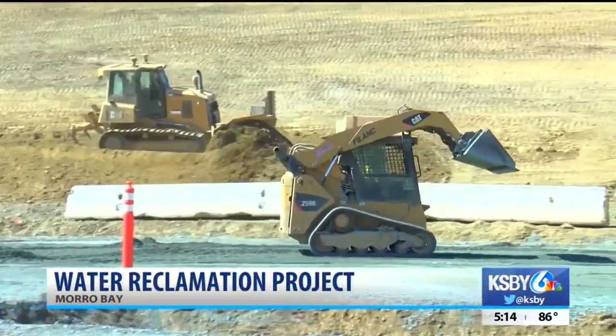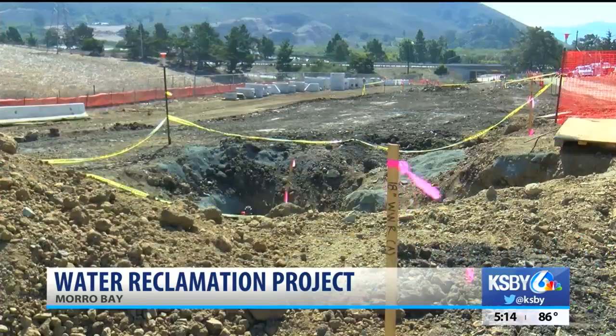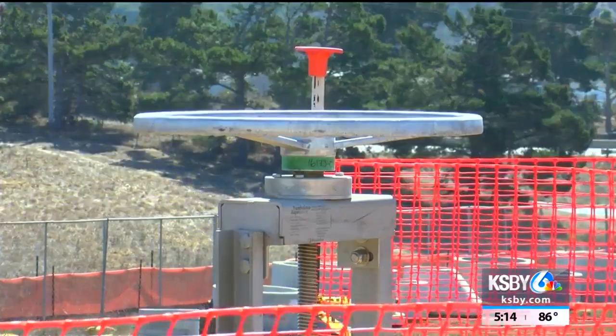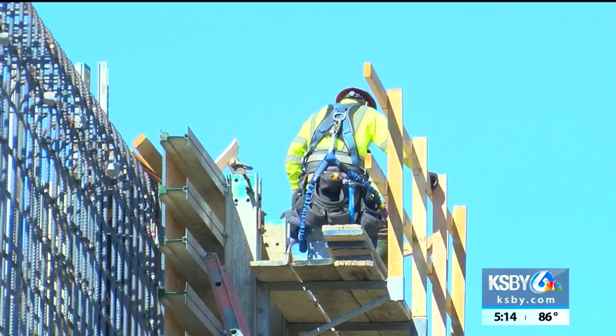After six months of construction, more than 75,000 cubic yards of soil have been moved. A basin and tank are in the works that will include 600 tons of concrete and 28 tons of rebar. 23-foot walls are also being constructed.